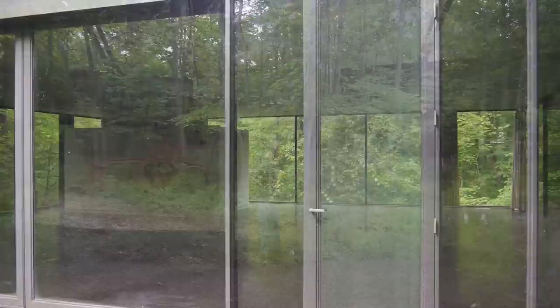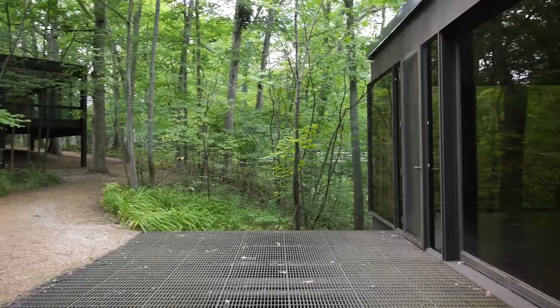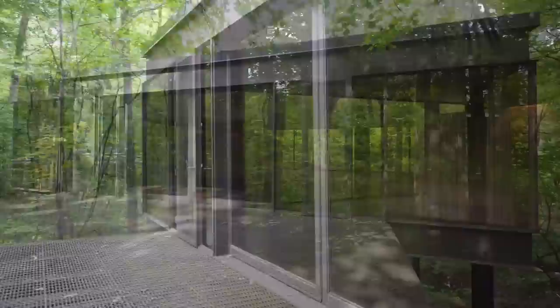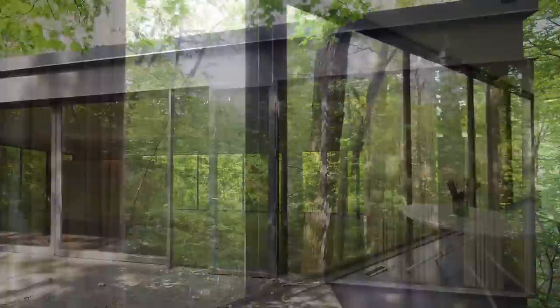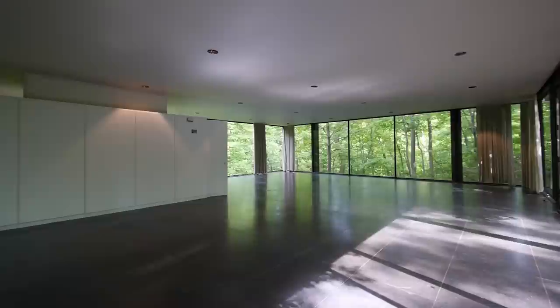Both of them really embody the Miesian spirit better than almost any house on the North Shore in terms of really being emblematic of the modernist idea. Most prominently it's the idea of the single, pristine, one-story pavilion — the perfect building with universal, flexible space inside of it. This is a rather large space that can be used for a variety of different purposes.